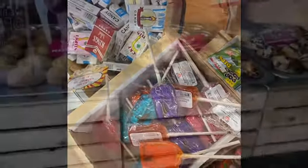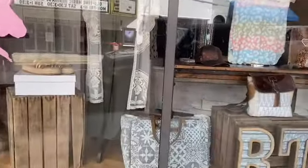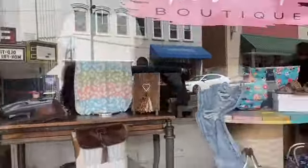Here are some muffins, and here are some other clothes. Here's this like sandwich shop.